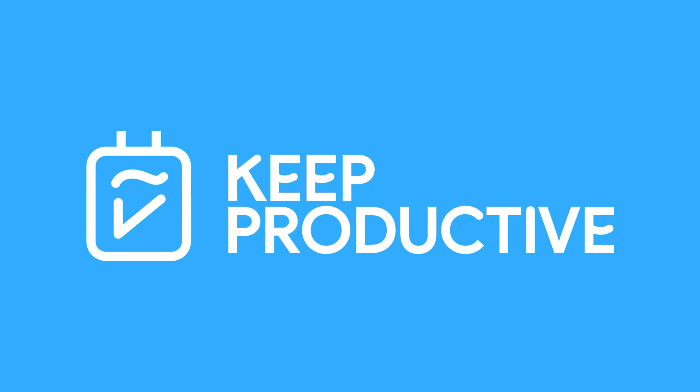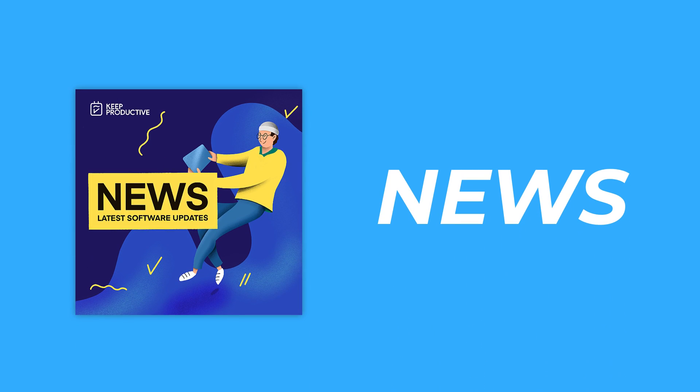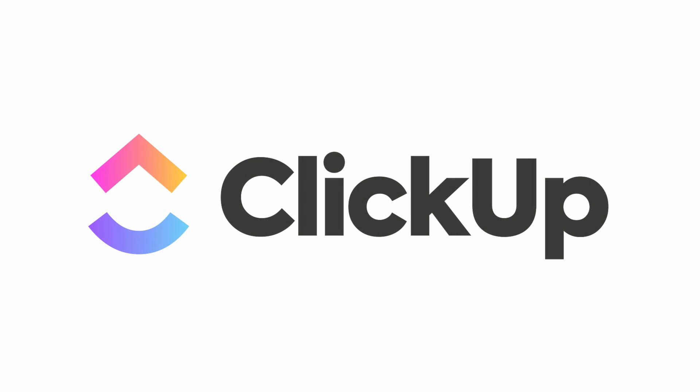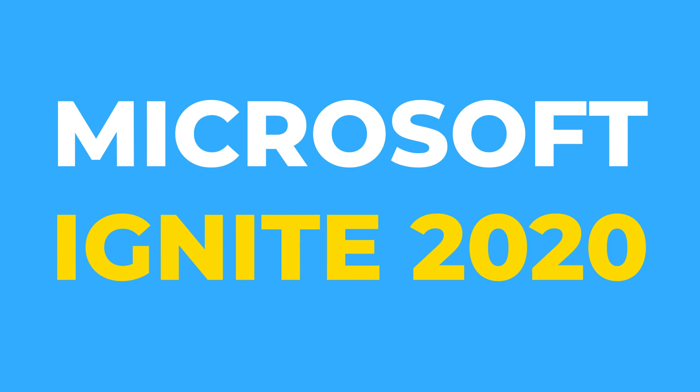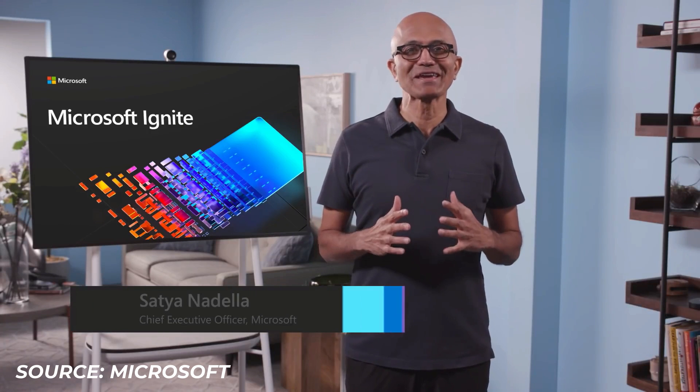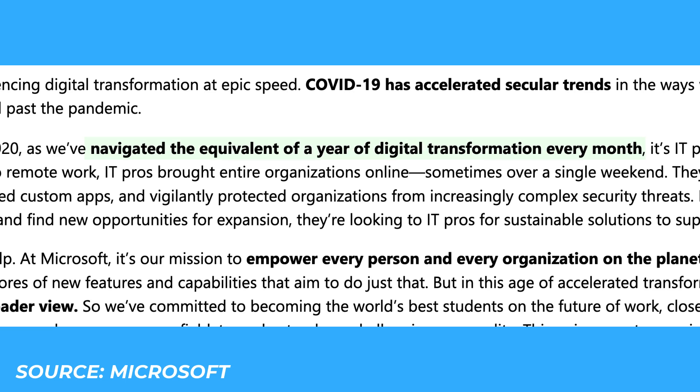Hello folks and welcome back to Keep Productive News. Today we're updating you on the latest Microsoft updates from Microsoft Ignite 2020. This video is sponsored by ClickUp. This update is a little bit lengthier because it covers all the updates from the Microsoft event. This update from Microsoft focuses on digital transformation that has been accelerated by COVID-19. Apparently they've estimated that we've navigated the equivalent of a year of digital transformation every month in 2020.